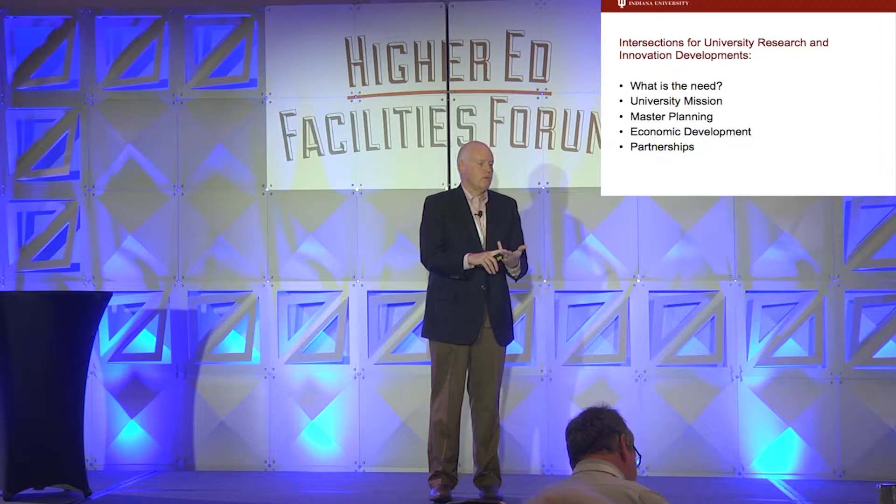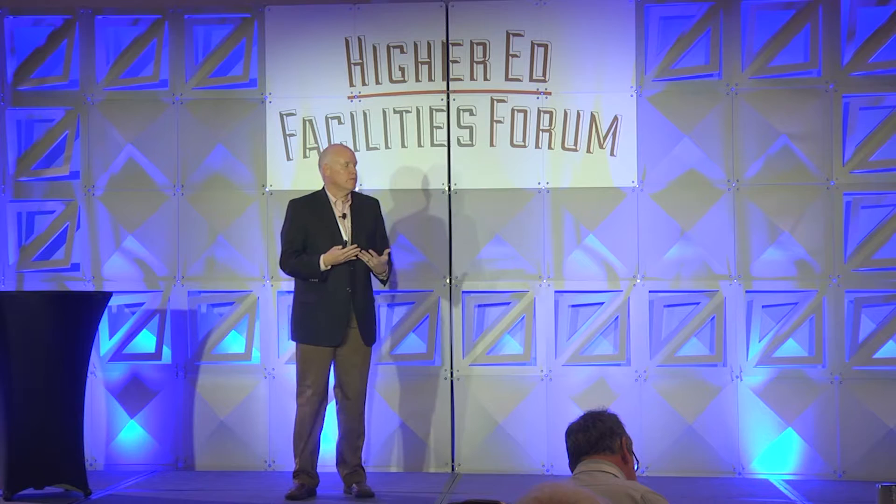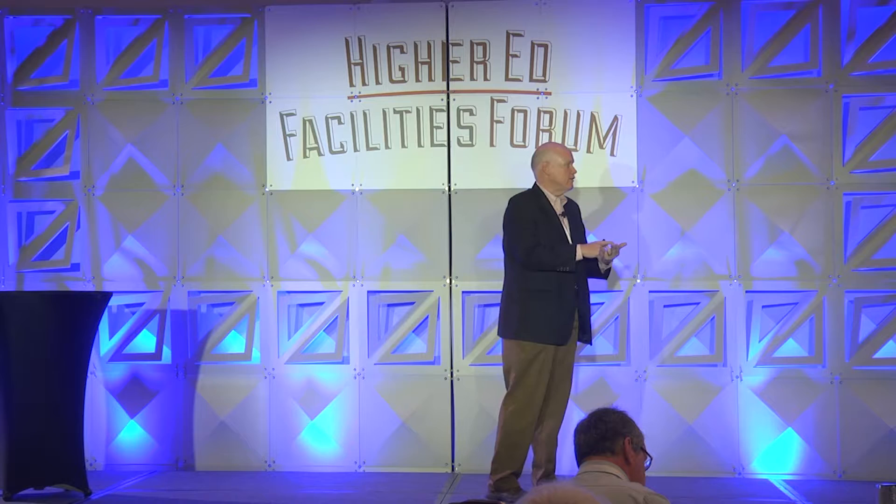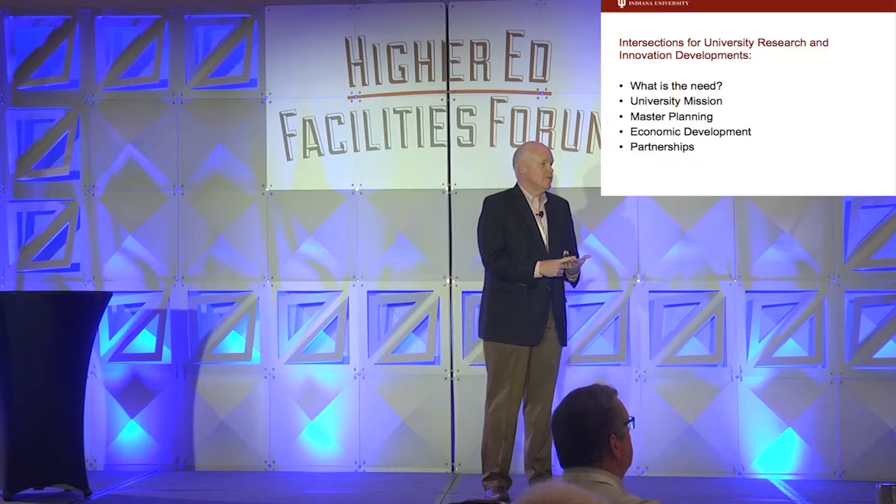Two is university mission — that never goes away. What is it that we're trying to achieve? Not all universities are the same. Ours is focused on one thing; yours may be focused on another. Master plans: we want to always be true to our master plans that we look at every generation or so, to make sure we stay true to those plans because you can get outside of your own box pretty quickly. And in terms of research and innovation, I think there are two other things: economic development and partnerships.